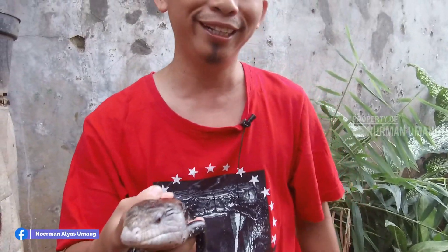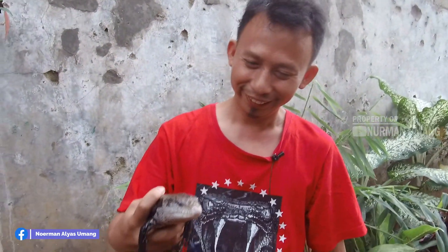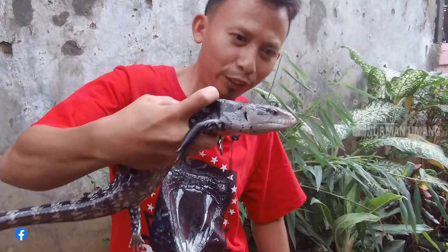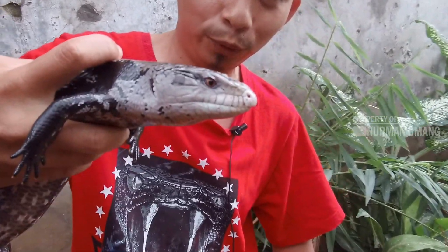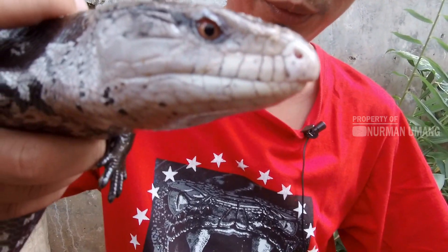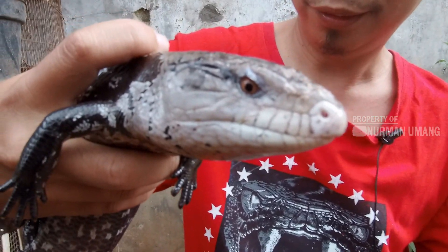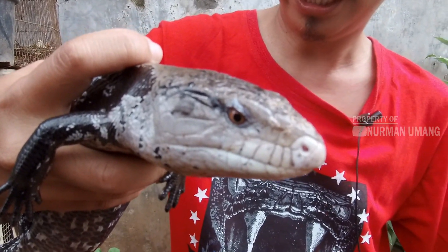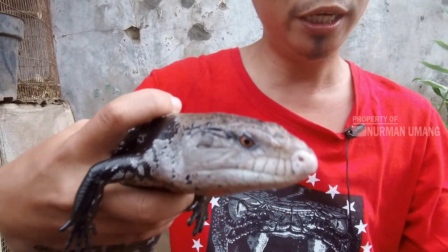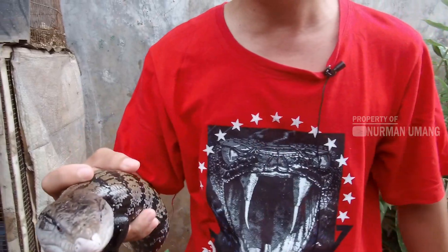Yang punya ada di belakang layar. Nah, ini lidahnya berwarna biru, teman-teman. Panana Halmahera — Halmahera itu adalah nama daerah. Jadi setiap daerah itu motifnya berbeda-beda.